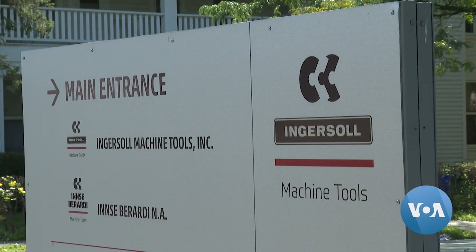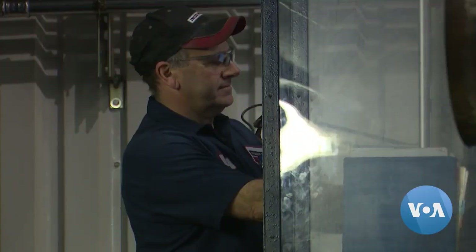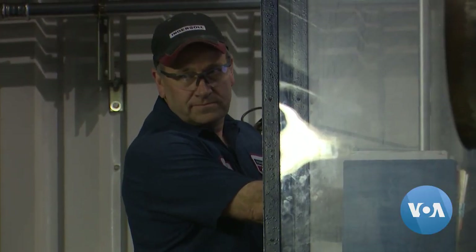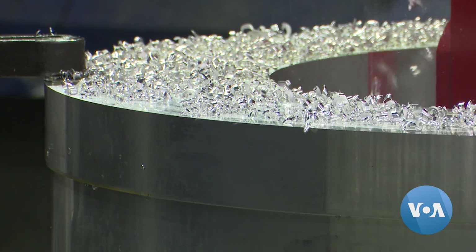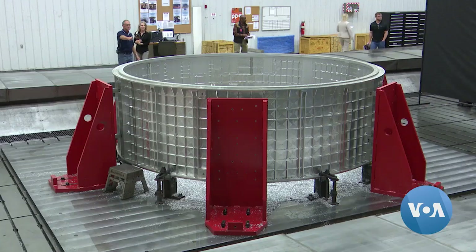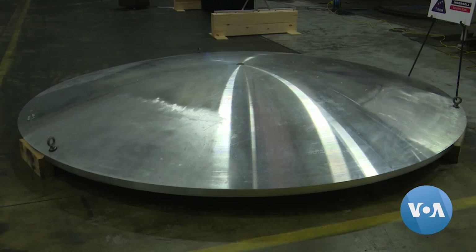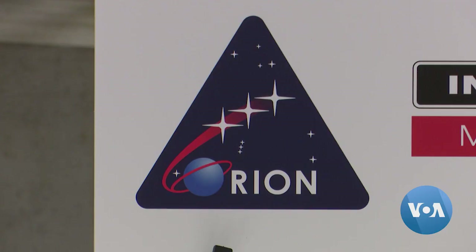But behind the walls of Ingersoll Machine Tools, work is underway to create critical components for NASA's effort to return astronauts to the moon and eventually to Mars. This is the barrel section of Orion — the central section of the pressure vessel. It's where the astronauts will basically live and work, the only place they'll have to go while on this mission. The barrel is one of four components Ingersoll manufactures for the Orion deep space capsule in NASA's Artemis program.